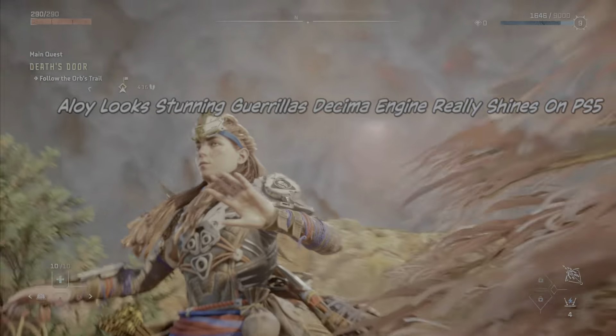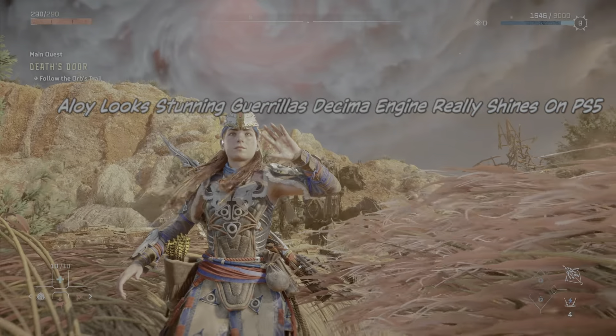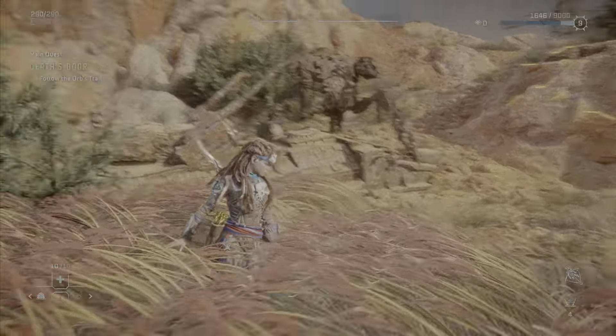The colours are vivid, the HDR is incredible. It is one of the most detailed games I've ever witnessed in person, and it makes me truly happy to be a gamer.